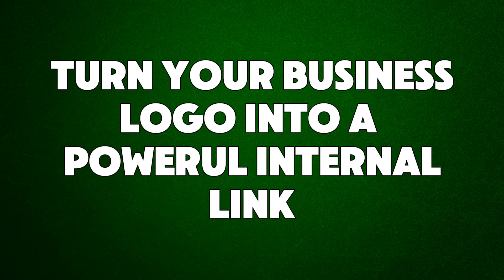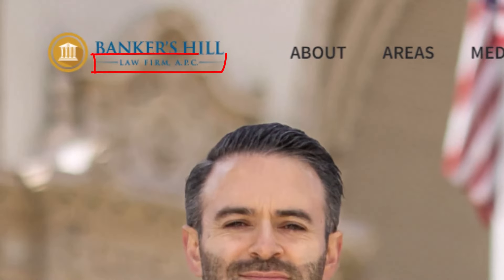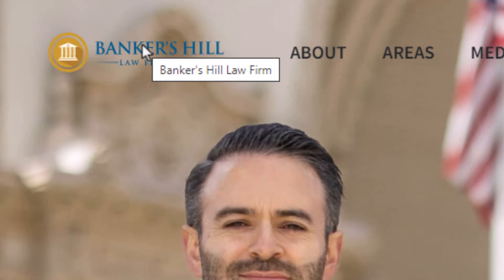Hack number twelve: turn your business logo into a powerful internal link. When using an image for your business logo, consider adding a tagline either below or next to it that includes your primary keyword. For example, the law firm Bankers Hill added 'law firm' to their logo. Set the image alt text in the HTML code to also include your target keywords — in this case, 'Bankers Hill law firm.' Then make your logo a clickable link. This will increase the relevance of your primary keyword on your homepage, helping it rank better in search engines.